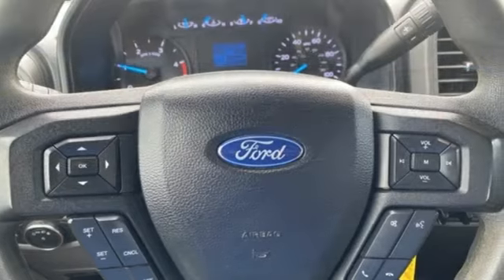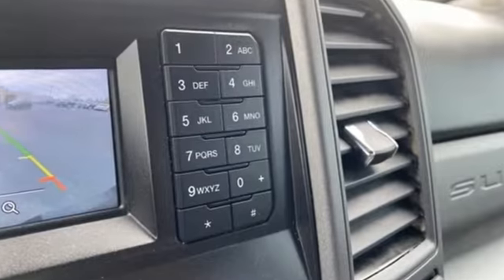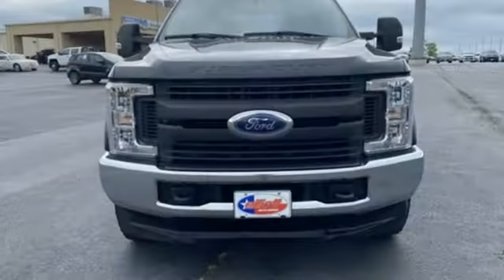Car and Driver remarks the full-size truck world remains wedded to the idea that bigger is better and that too much power will never be enough. Ford has won over millions of loyal customers with a wide range of value-driven vehicles.